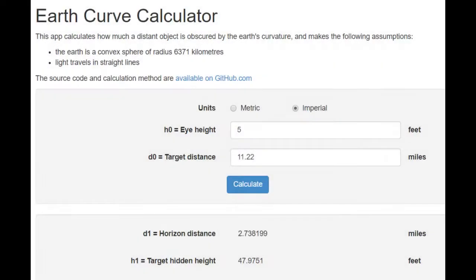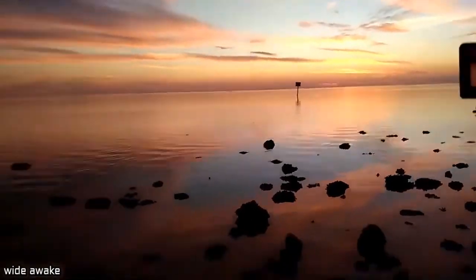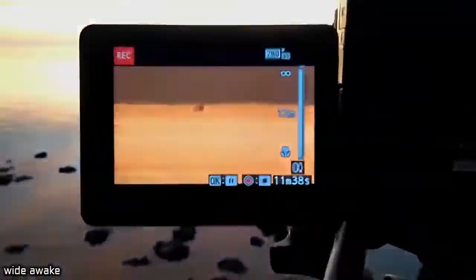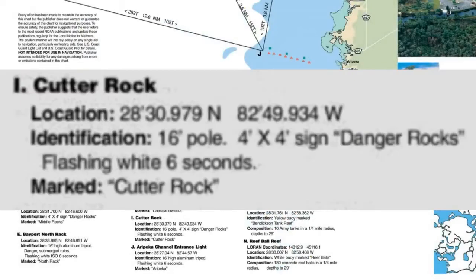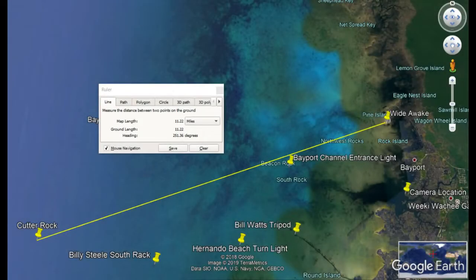We're going to use both the distance to the horizon and the target hidden height calculations to debunk the globe myth today. My friend Wide Awake's camera was only five feet above the water. Here is Wide Awake's cell phone footage capturing the fact that he was indeed filming the Cutter Rock bird rack, as shown on the screen of the Nikon P1000, which we'll be taking a much closer look at. I've included Wide Awake's camera coordinates as well. I grabbed the coordinates of Cutter Rock from this government brochure. Like all of the bird racks, Cutter Rock is only 16 feet high. According to Google Earth, Cutter Rock was a huge 11.22 miles away from Wide Awake.